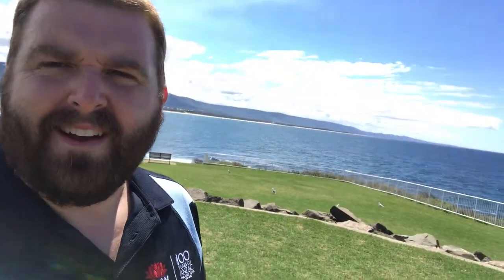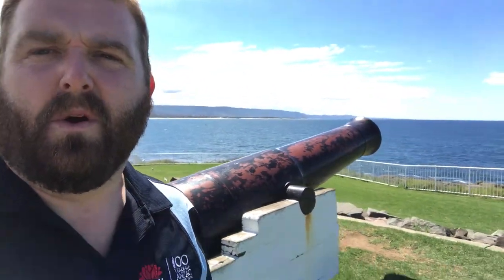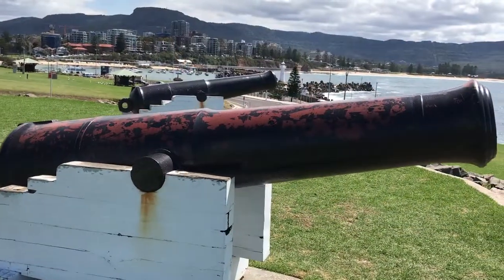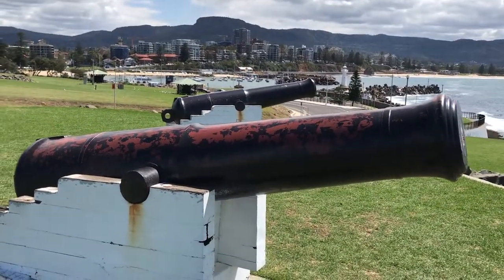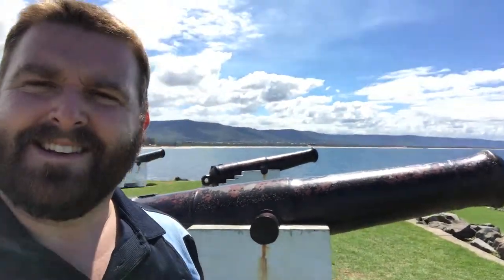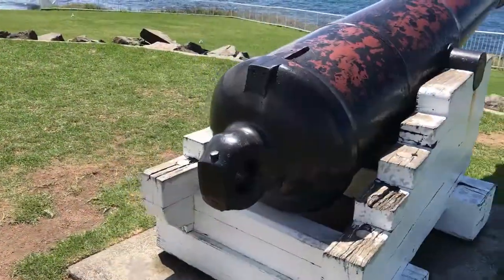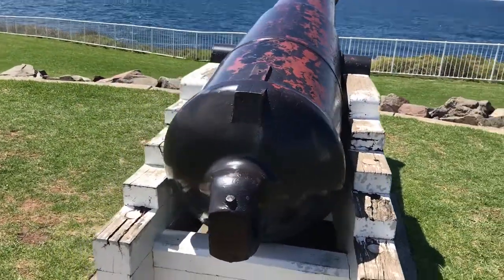I'm on site here in picturesque Wollongong, and it's here that we find quite the anachronism when it comes to war. These three cannon were dropped off in Wollongong in 1879 by the Havilar. They're 4.6 tonne, 68 pounders. They fire shells about 30 kilograms in weight and they can fire a mile, or about 1.6 kilometers.